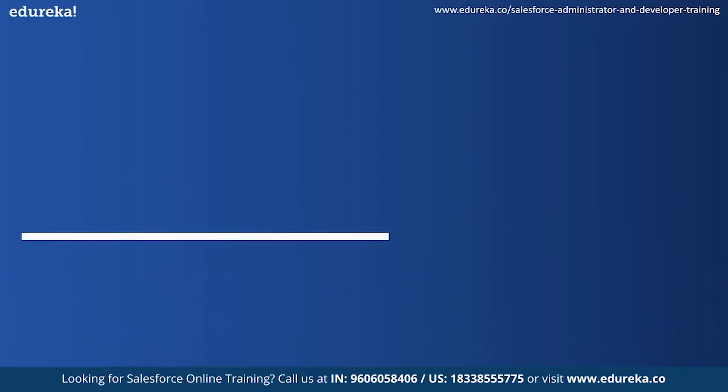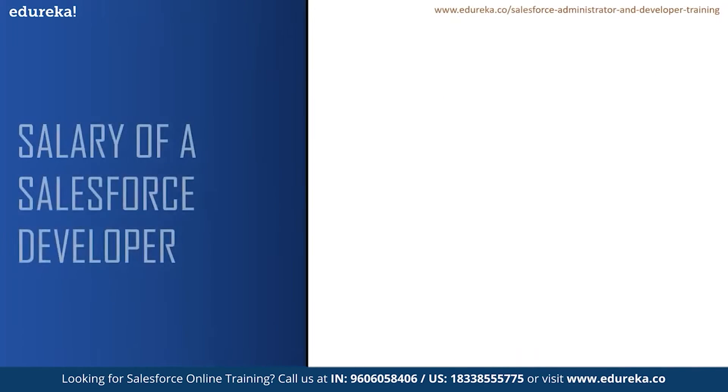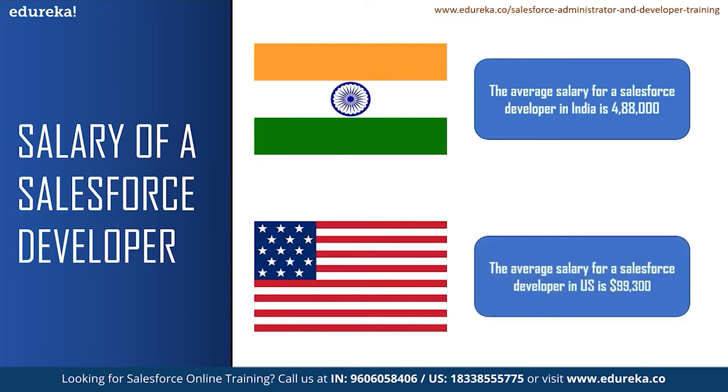Let us take a look at some of the salaries and market trends for a Salesforce developer. According to Glassdoor, the average salary for a Salesforce developer in India is ₹4,88,000, and a senior Salesforce developer can earn up to 10 lakhs per annum. Likewise, the average salary for a Salesforce developer in the United States is $99,300. According to Glassdoor, there are 1,530 job openings for a Salesforce developer in India, with Bangalore having the highest at 431 job openings.